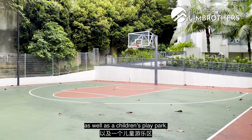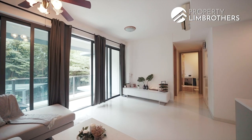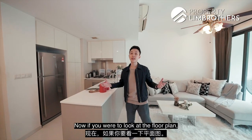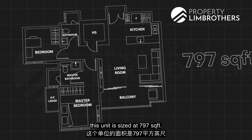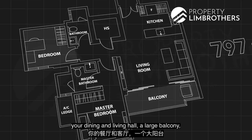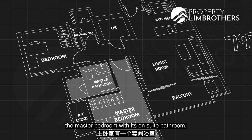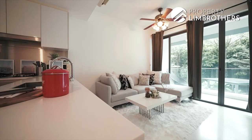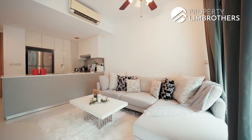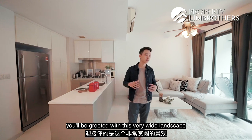Looking at the floor plan, this unit is sized at 797 square feet, fitted with an open concept kitchenette, your dining and living hall, a large balcony, one common bedroom, one common bathroom, the master bedroom with its en-suite bathroom, and a home shelter for storage. When you come in from the front door, you'll be greeted with a very wide landscape layout in the living and dining area.